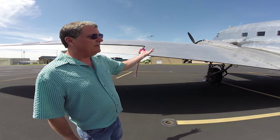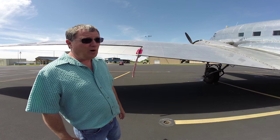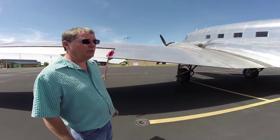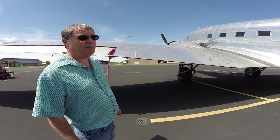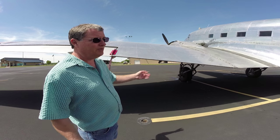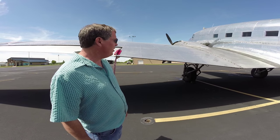This airplane is as it was. Most of the skins are original — I haven't gone through the entire logbook, but it has not been re-skinned, and they're in amazingly good shape, though not perfect. You'll see a few dings and dents, but for an airplane of this age, it's in remarkably good shape.